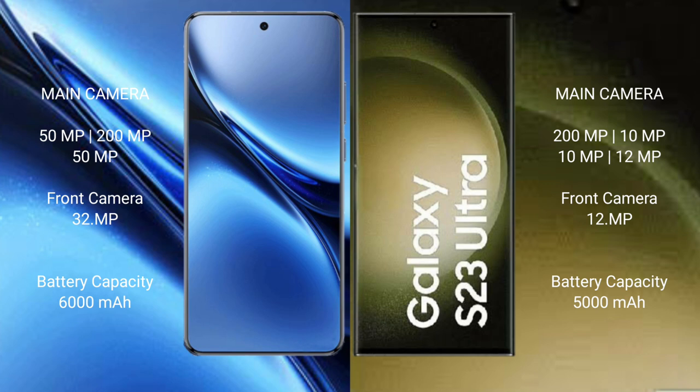Samsung Galaxy S23 Ultra features a rear quad camera setup with a 200MP main camera, plus 10MP, 10MP, and 12MP lenses. The front camera is 12MP.